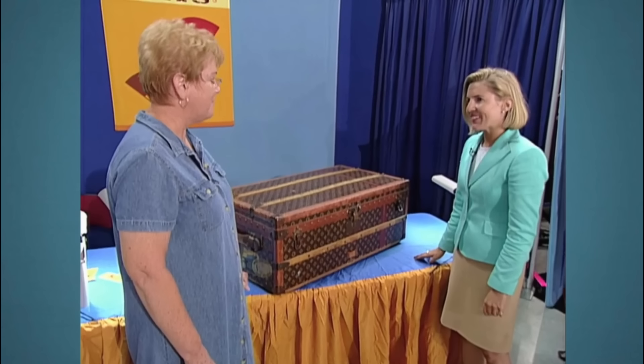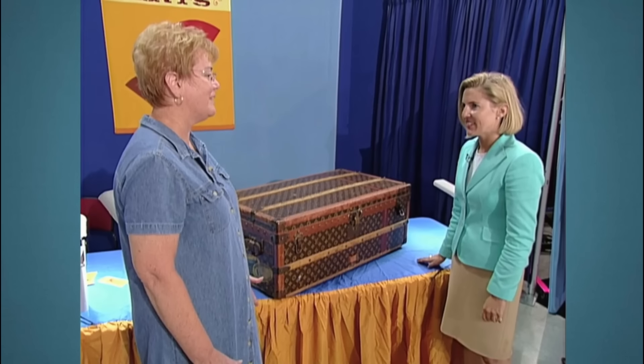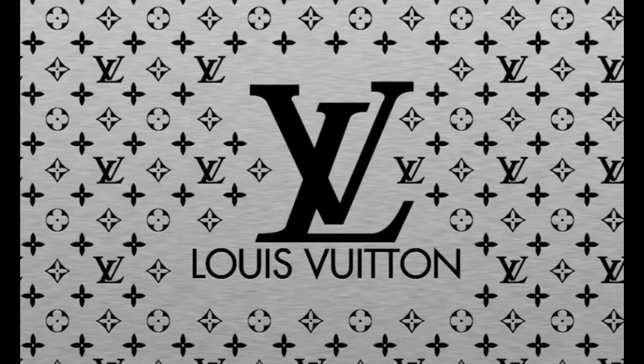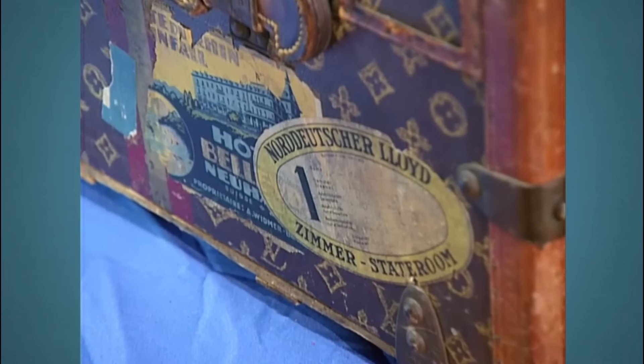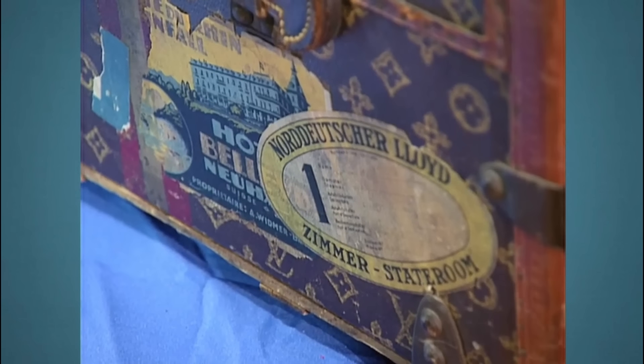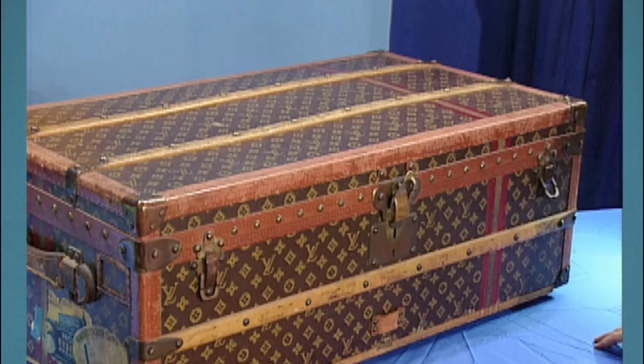Presented is a vintage trunk from 1925, inherited from the guest's father. This particular trunk was made by the Louis Vuitton company. Unlike the rounded top trunks of its time, this Louis Vuitton trunk features a flat top, adorned with the classic LV monogram canvas, making it both aesthetically pleasing and durable.